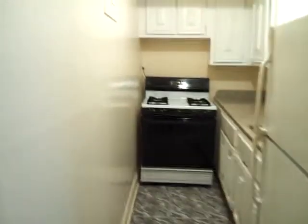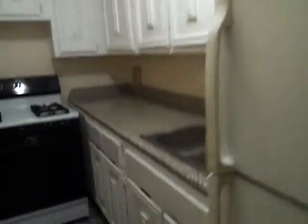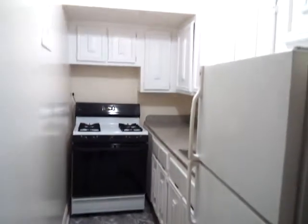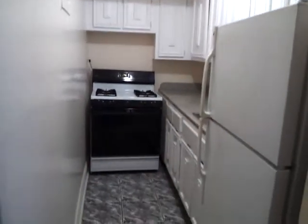On the left is the kitchen, separate kitchen. It's got a lot of cabinets, a lot of counter space, the fridge and stove, beautiful tile floors, windows.